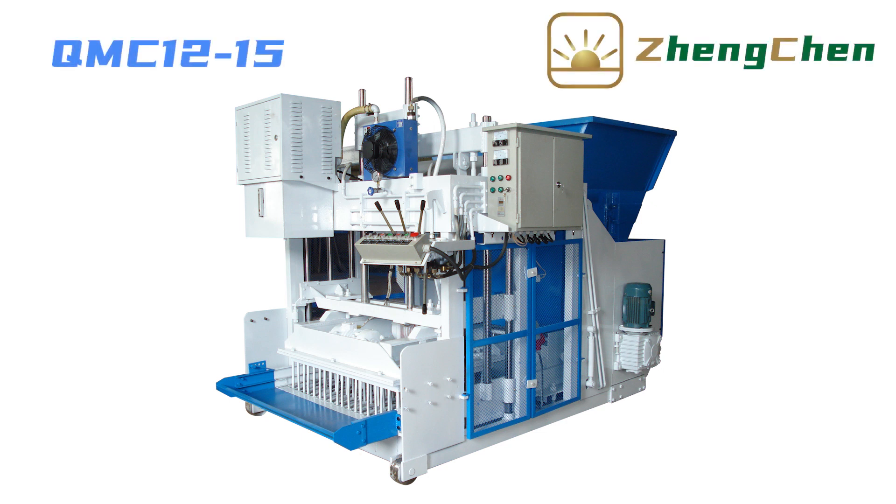It's great to be here with you. Today, I'd like to talk to you about the block-making machine QMZ 12-15.